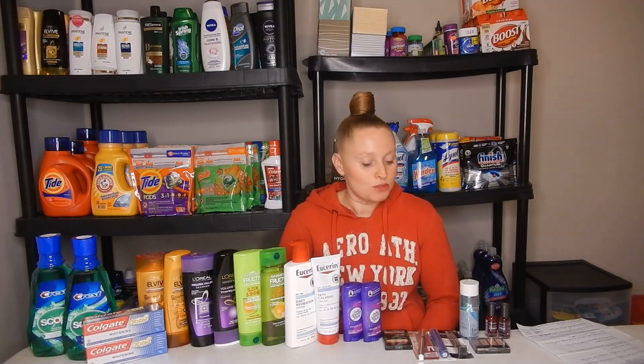Hey everyone, it's Nicole and welcome back to my channel and welcome back to another CVS haul. This week's haul is for the deals starting Sunday, January 19th through Saturday, January 25th. It is another amazing, awesome, super spectacular week of CVS deals.